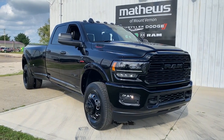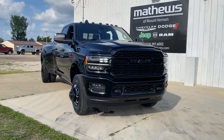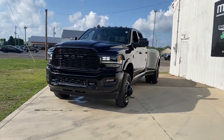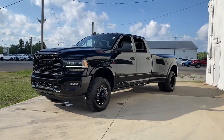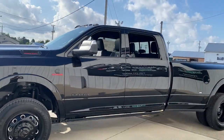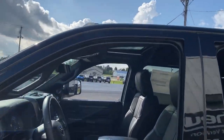Looking for your dream car? It could be the 2022 Ram 3500. This vehicle delivers the best of sporty styling and modern efficiency. Confidence comes standard thanks to driver-focused design, state-of-the-art safety features, and a premium feel.